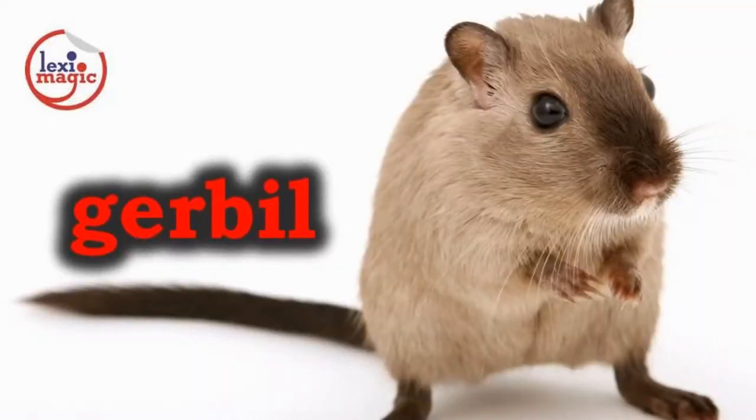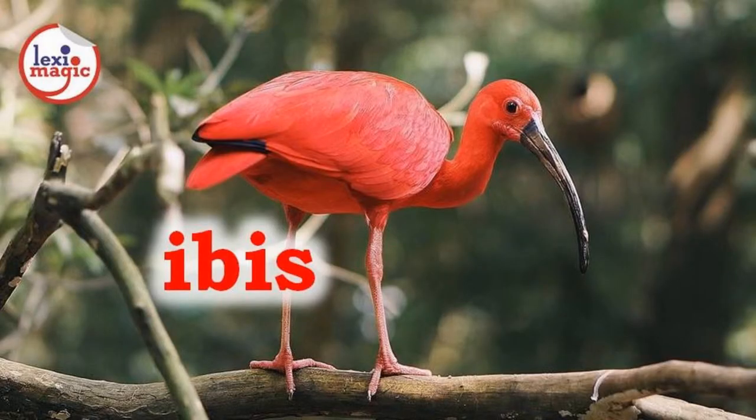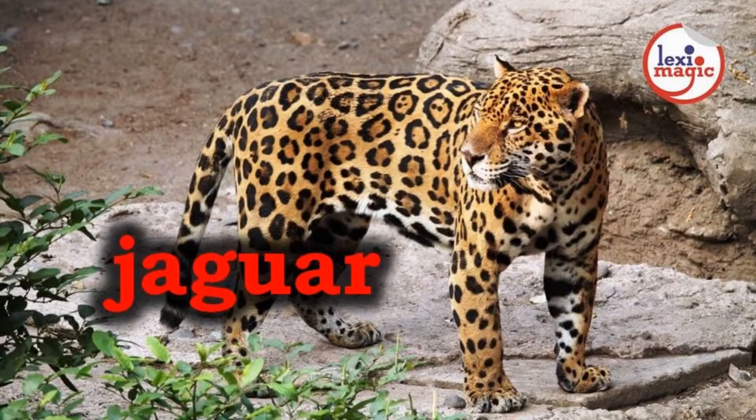H for hedgehog, a small insect-eating mammal with tiny spines on its back that curls up into a ball when threatened. I for ibis, a stork-like bird with a down-curved beak that walks in shallow waters for food.